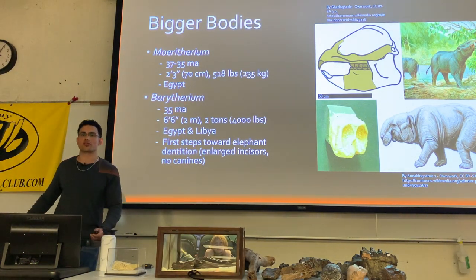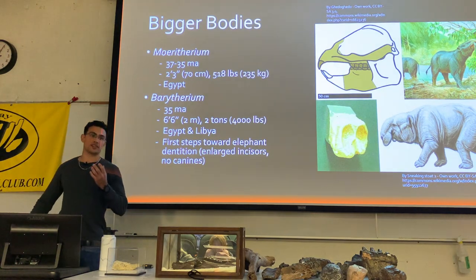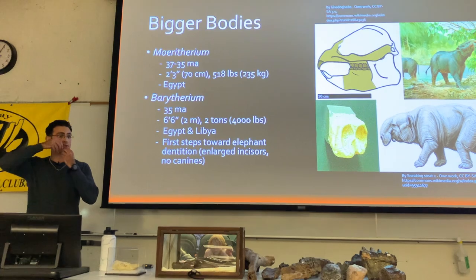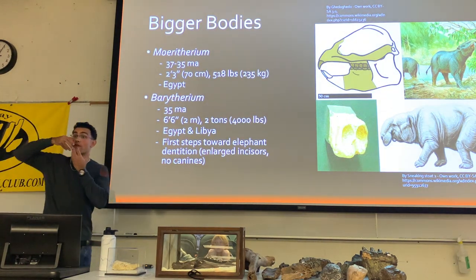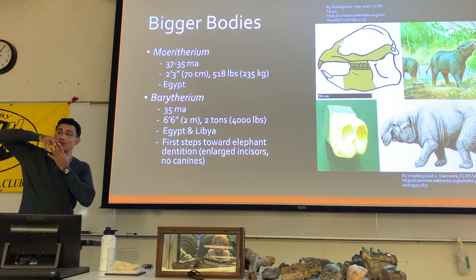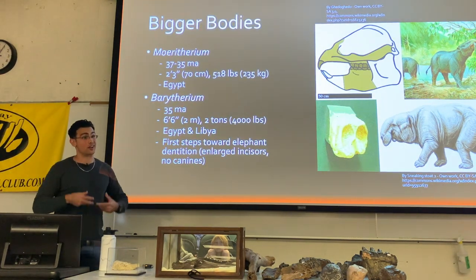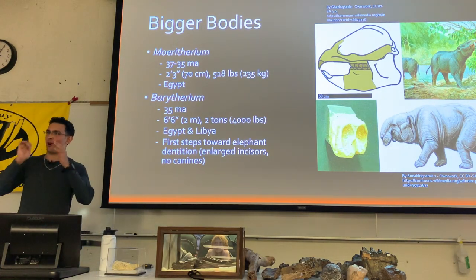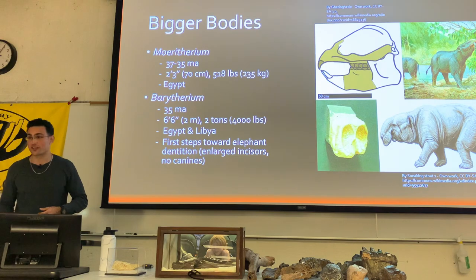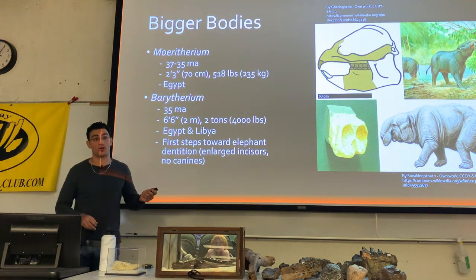Staying only in northern parts of Africa, what's interesting about these guys is their front teeth. Whereas earlier proboscideans had incisors similar to most mammals, their incisors started to push out. In fact, all the tusks we see with mastodons, elephants, and mammoths are essentially just really big incisors.